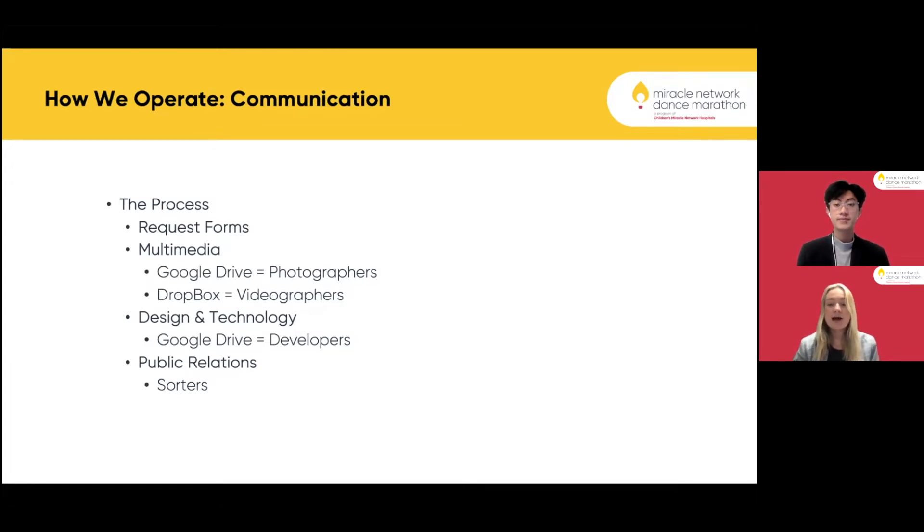This includes a Facebook event, social media posts — Instagram, Twitter, Facebook — whatever they may need. From there, multimedia and design and technology will work to create content for that event or for that team.